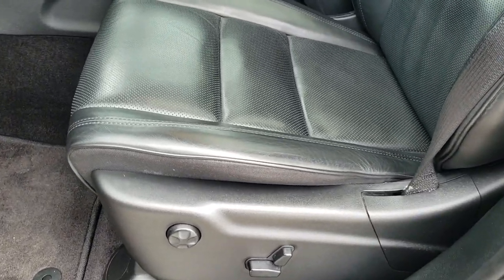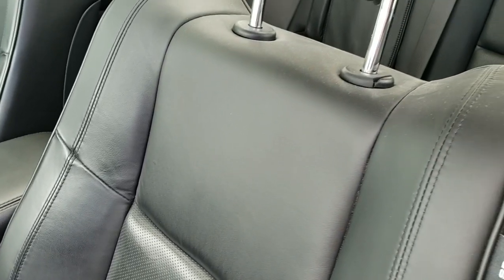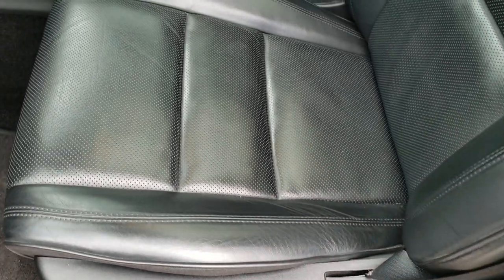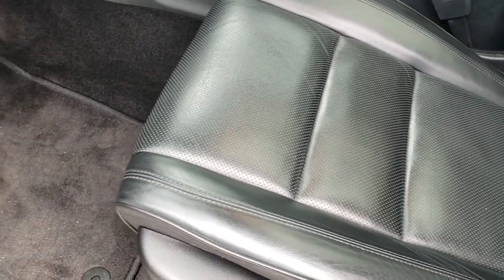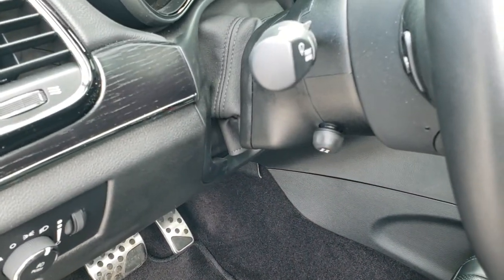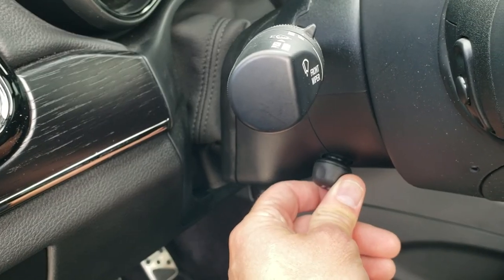Inside, the High Altitude Overland package gives you the black leather interior — no rips or tears on those seats, really nice condition. You get driver's side lumbar, memory driver's seat, heated and cooled seats, bright pedals, factory floor mats, auto headlamps, and a power tilt and power telescopic steering wheel.